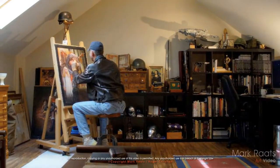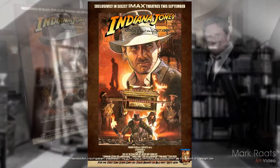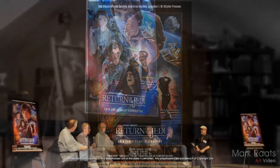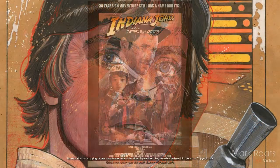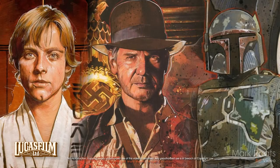I think it's fair to say that the art I'm best known for is the official Raiders of the Lost Ark lobby poster I created for the IMAX release of Raiders in 2012. I was also incredibly privileged to be asked to paint a Return of the Jedi 30th Anniversary movie poster, an artwork that joins many others I've created for the Indiana Jones and Star Wars franchises and for Lucasfilm over the years.